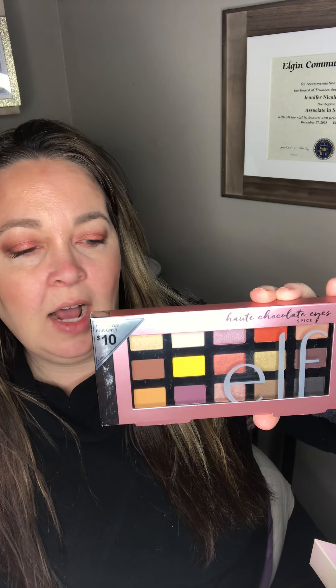Then they have these cute little starter palettes for the teen in your life or for yourself. These ones are pretty decent — they are cruelty-free and vegan. This is the Chocolate Eyes palette. This was a dollar. So for a kiddo that loves to play in makeup or a beginner, a dollar for a palette like this is definitely a steal.